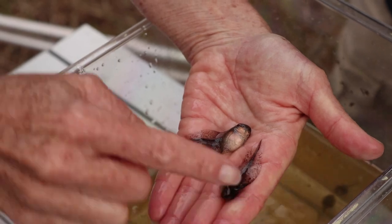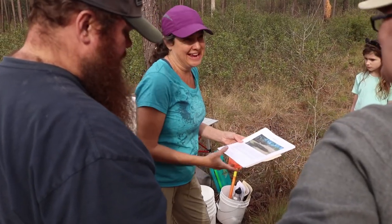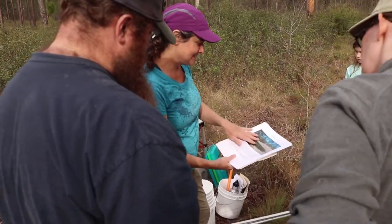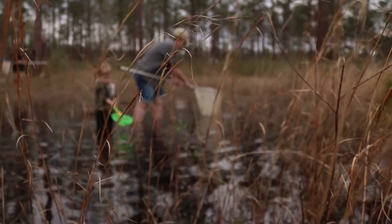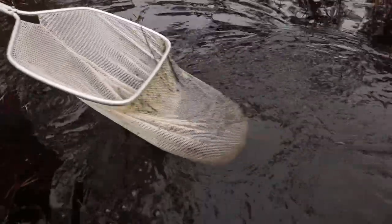You got the deep tail fin, you got the speckling on the tail. After people attend the training, they are responsible for dipnetting their wetland on their own at least twice a year — once to catch the winter breeding amphibians, and once to catch the spring and summer breeding amphibians.